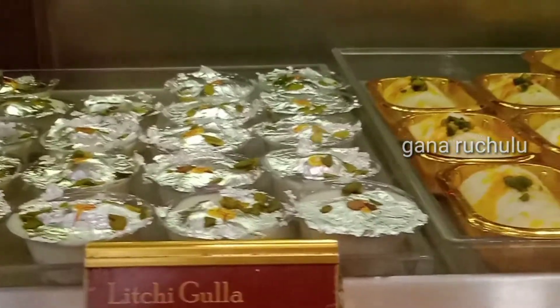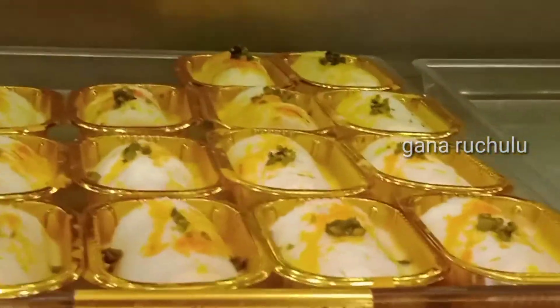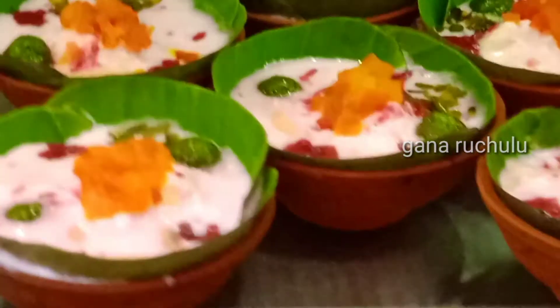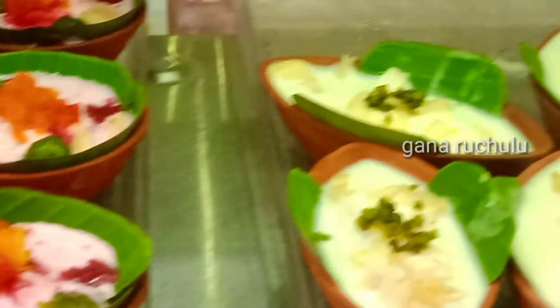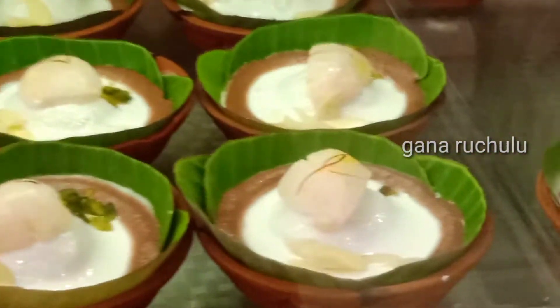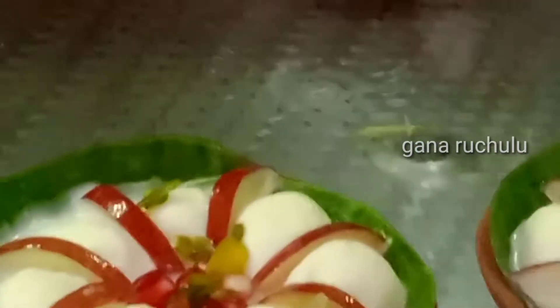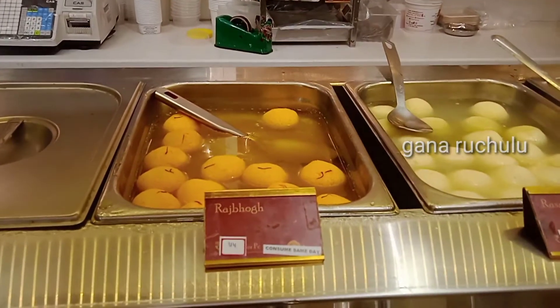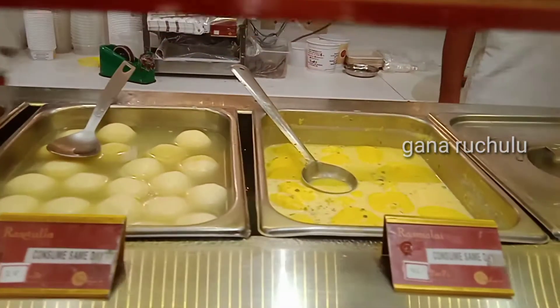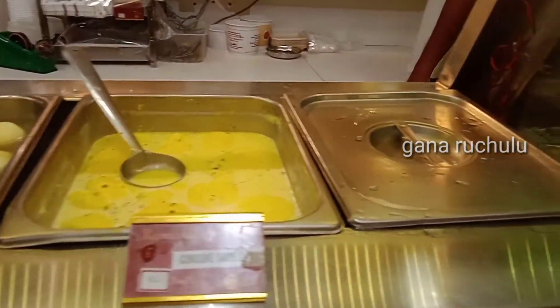Almond baklava. This is Litchi Gulla, which is called Bengali sweets. There are a lot of varieties of Bengali sweets. There are also some kundalala varieties here. This is Rajabhok — Rajasthan Special Rajabhok. These are Kujan sagas, and then rasmalai. Here are some liquid juices — in other words, they are thick.